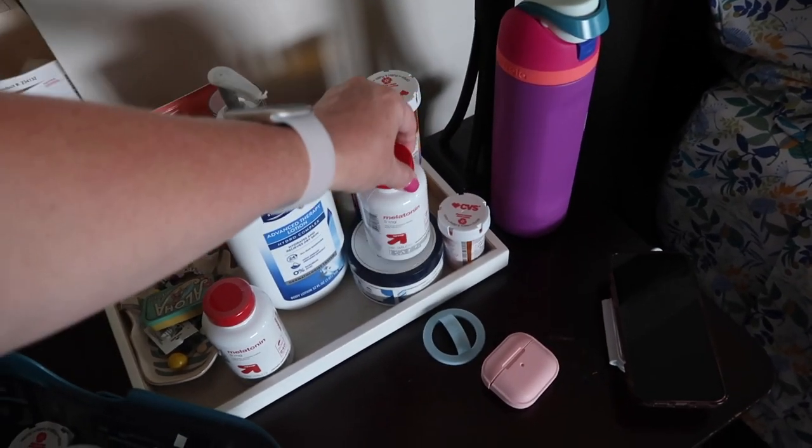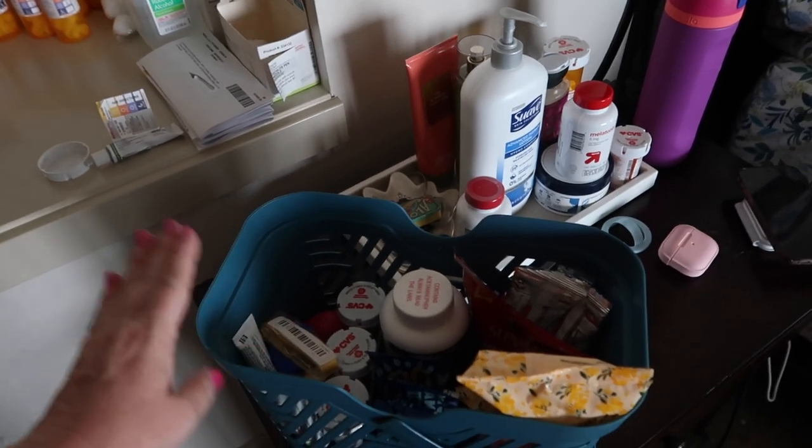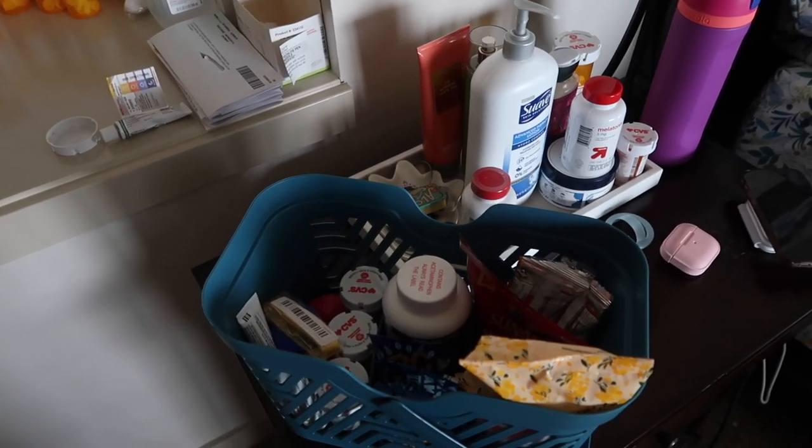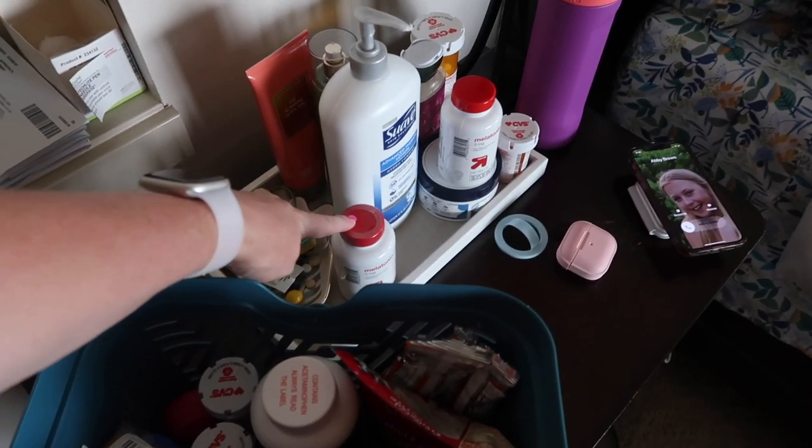I got two bottles of melatonin at Target the other day — if you spent $40 on home health and beauty you got a $10 gift card. So I stocked up because we always need it, and I'll use it in case I can't fall asleep.